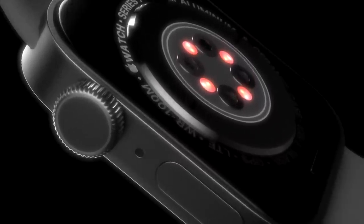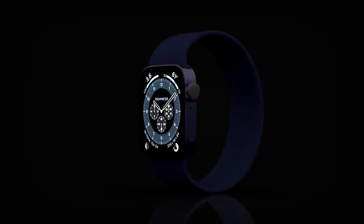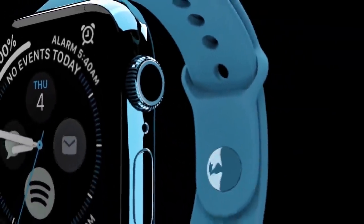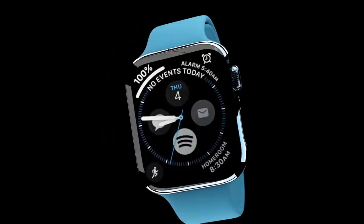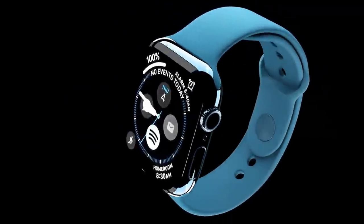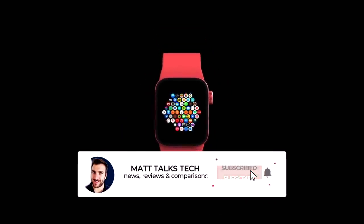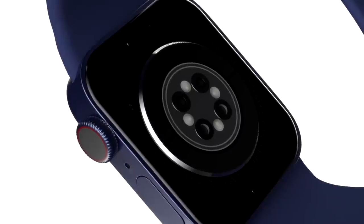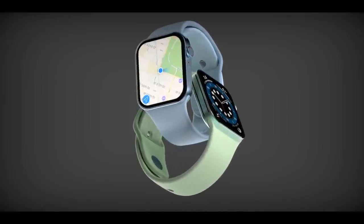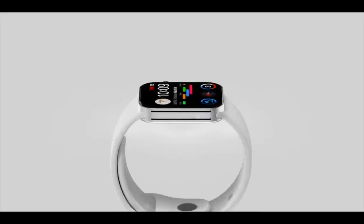Exactly what these six models are is officially unknown. However, if we do the math based on the Apple Watch Series 6, we believe there'll probably be two different sizes like in previous years. That brings us down to three different types of models. Right now with the Series 6 we have aluminium, stainless steel, and titanium casings, so it's most likely the same for the Apple Watch Series 7 — three materials with two different sizes — which brings us to that magic six models registered with the EEC.